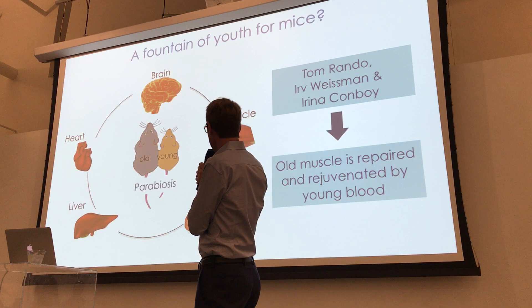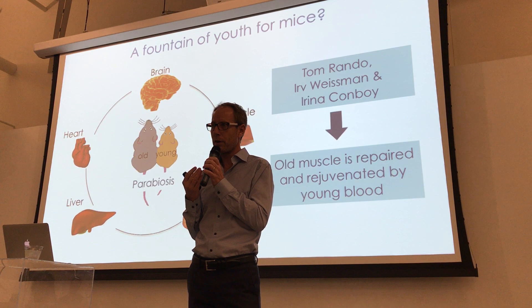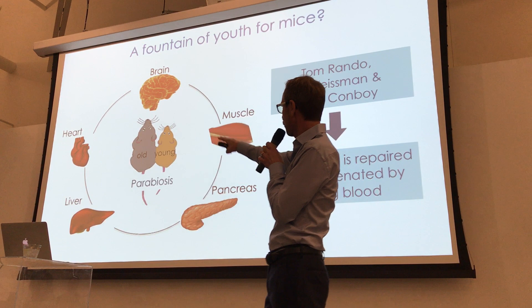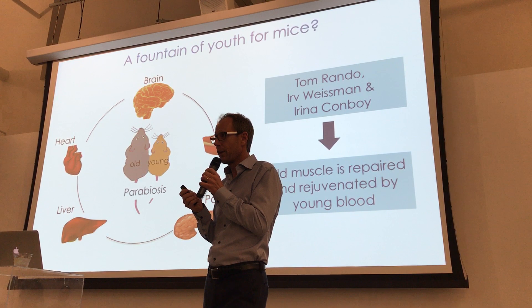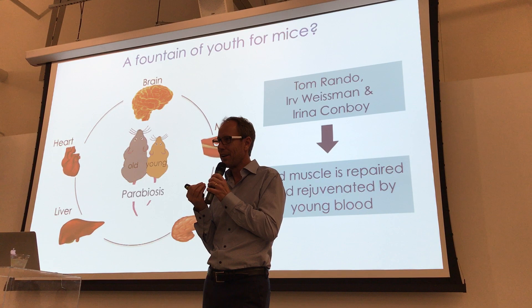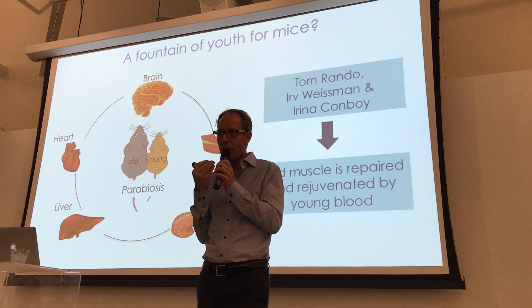That showed for the first time that there are factors flowing in young blood that could regenerate or rejuvenate stem cells in muscle. He also found effects on the liver and had some inkling of an effect on the brain, which is how we started to collaborate. Multiple other groups have since shown effects on heart, muscle, pancreas, and other tissues. We're now at least a dozen labs who can show that factors in young blood can regenerate and rejuvenate old tissues, suggesting that factors flowing in a young body can make an old organism younger again.